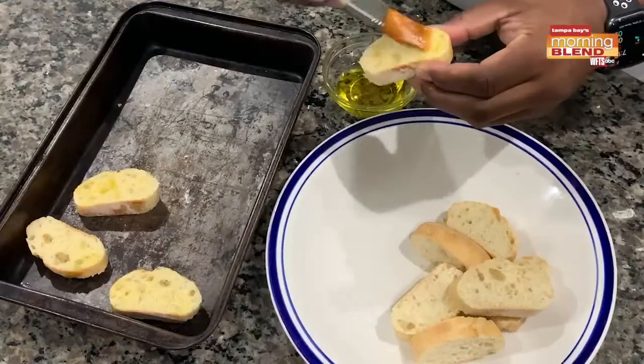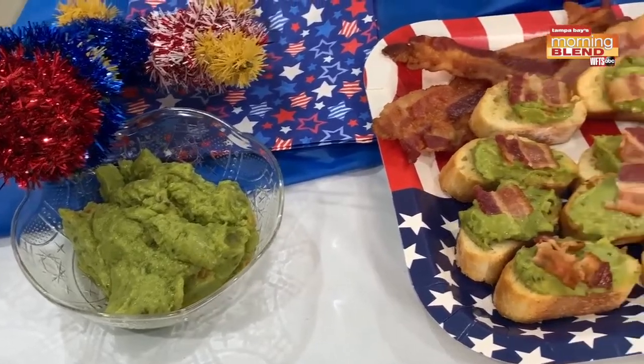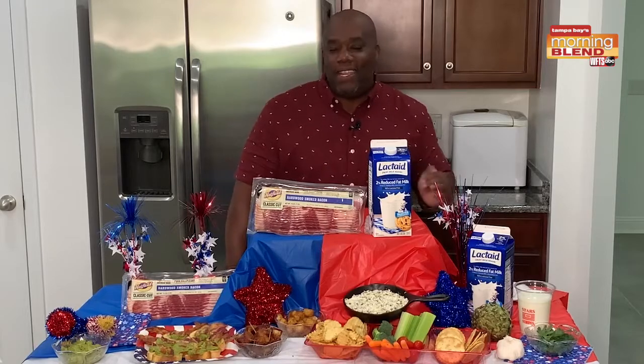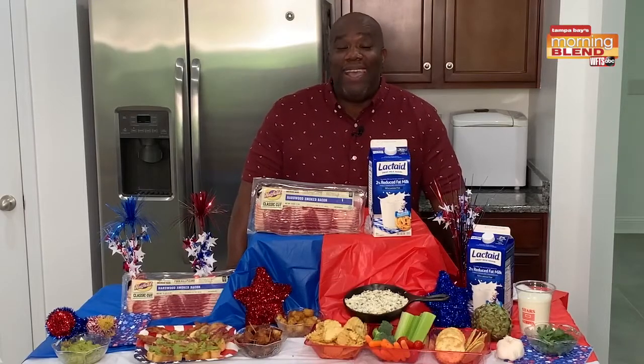Any other recipes you want to mention before we go plan these Fourth of July parties? Another summer favorite: get a crostini, throw it on your grill or in your oven, let it crisp up a little bit, add a little guac, then add that Hatfield bacon on top. That crispy, savory flavor is guaranteed to take any summer party to a higher level. Make sure you get that Hatfield classic hardwood smoked bacon at Publix.